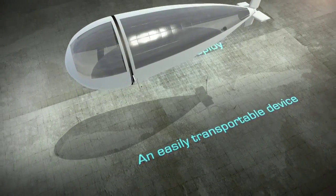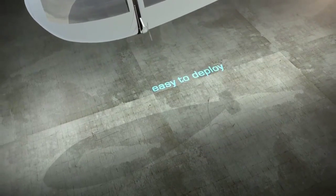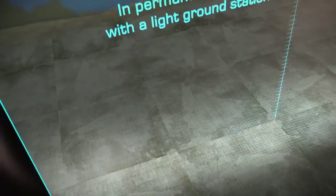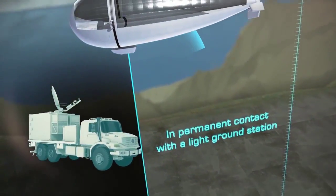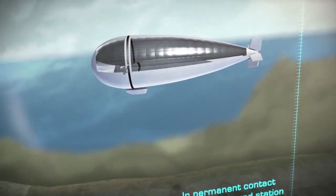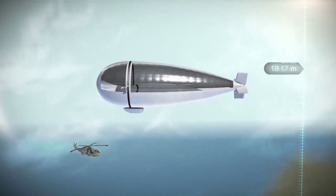It gets better. This thing can resist wind gusts up to 90 miles per hour thanks to its low-power, adaptable engine system that is powered by a solar array that rotates to follow the sun. The solar panels are then coupled to a solar power amplification system patented by Thales, which leads to an ultra-light reversible fuel cell for energy storage.